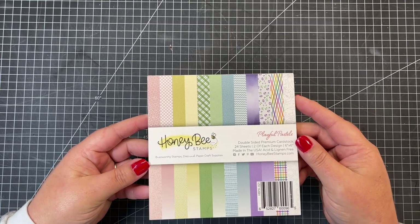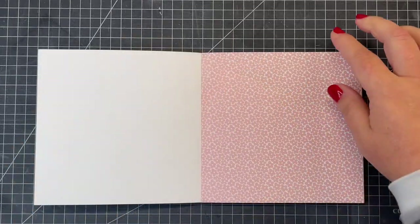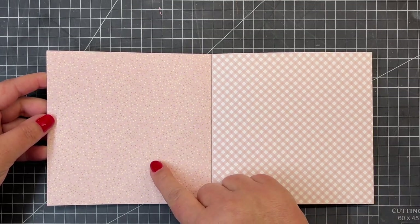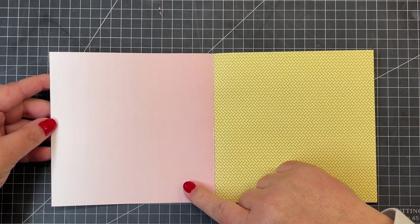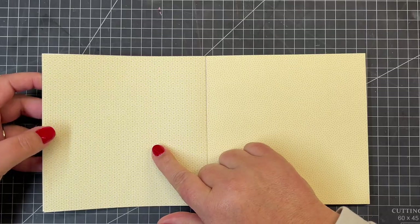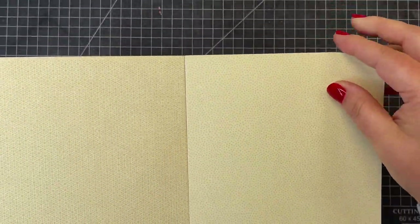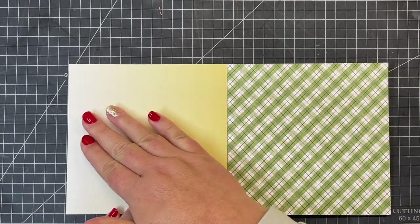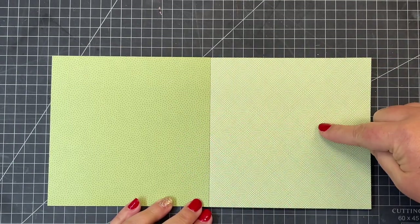Next is our beautiful spring paper pad called Playful Pastels. This is a six-by-six inch paper pad, double sided, with two sheets of each pattern. We have beautiful pinks — there are dots, plaids, and some ombre colors. One goes from pink into white. There are yellows, a braid or basket weave, and a beautiful floral that from far away looks very geometric. There are also yellow dots and a yellow-to-white ombre.